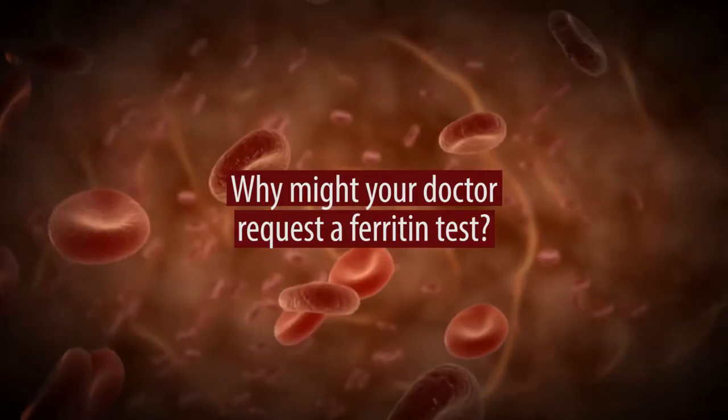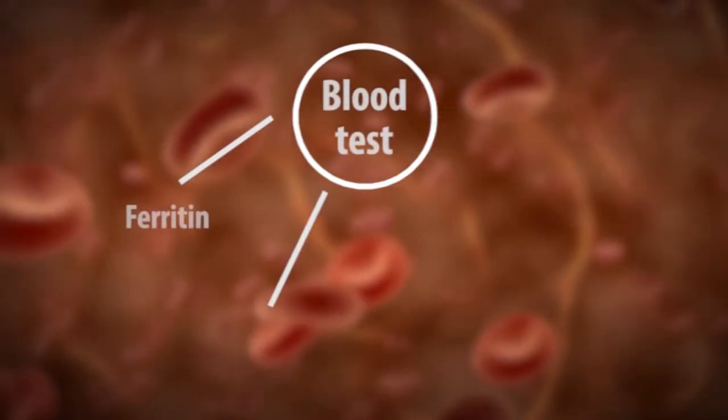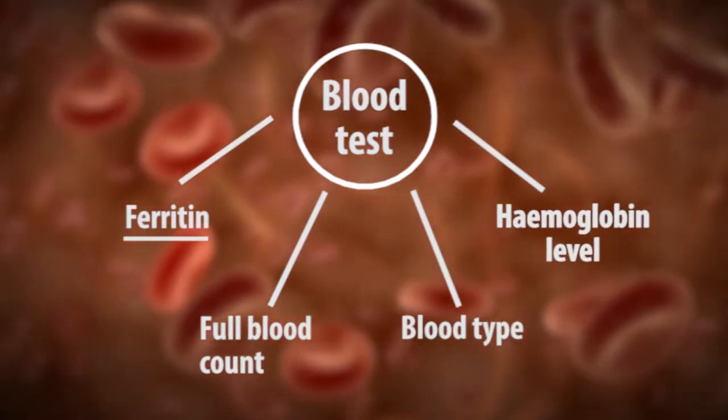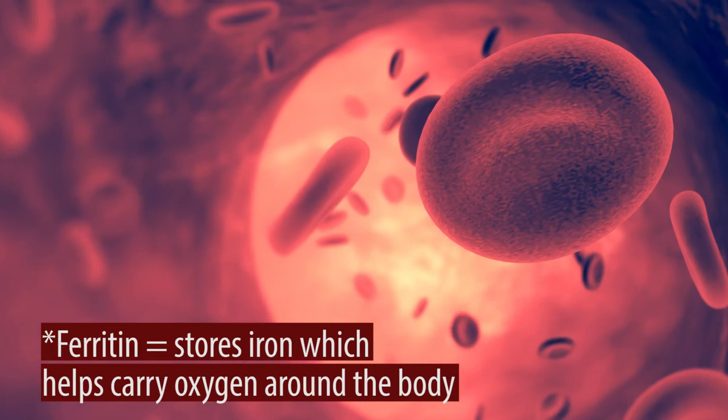I'm Frances Bow, I'm a Consultant Clinical Scientist. Ferritin is a storage compound for iron in the body. You require sufficient ferritin to be able to make haemoglobin, and it carries oxygen around the body.